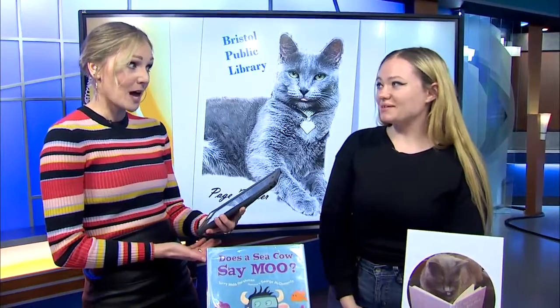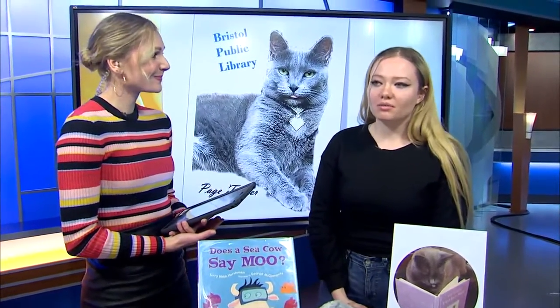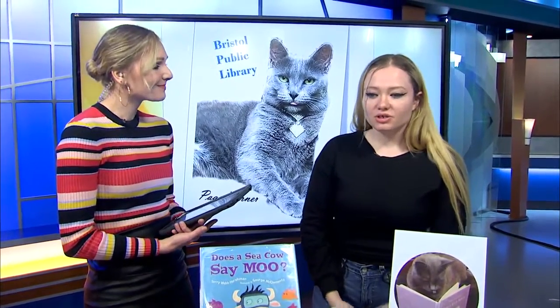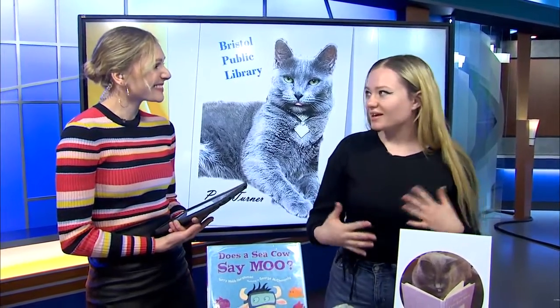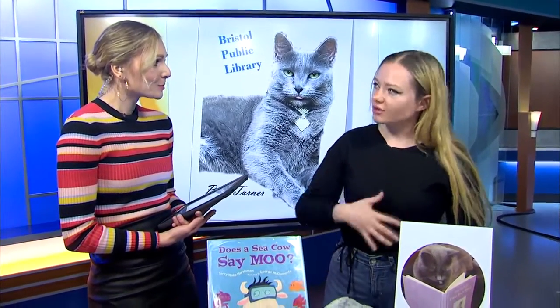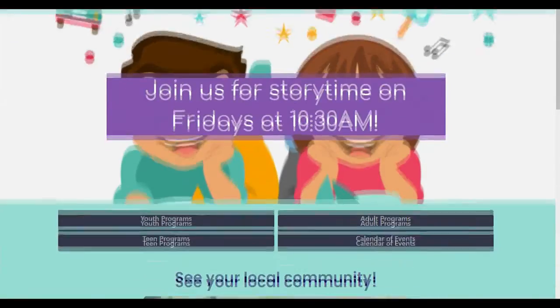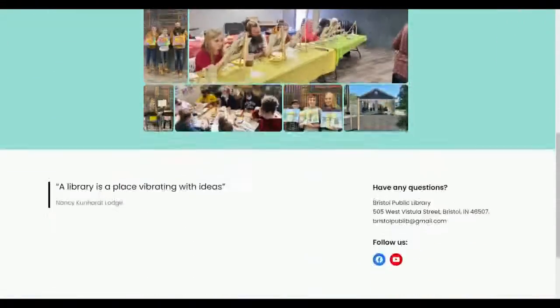There's also a music and movement event coming up. My co-worker Tehila does that. It will be on March 26th at 10:30 a.m. They do a lot of listening to music, and of course they move and dance, and I think they learn about different types of music as well. That class is for pre-K, so around one to six years old.